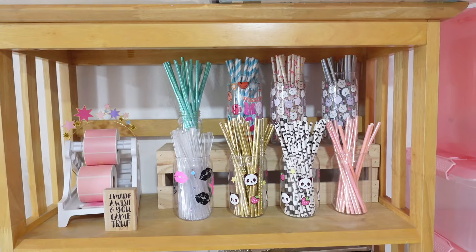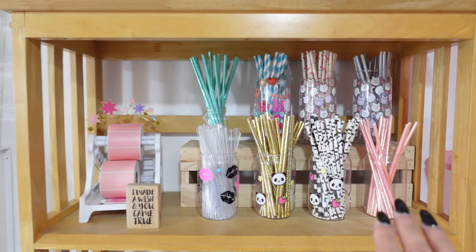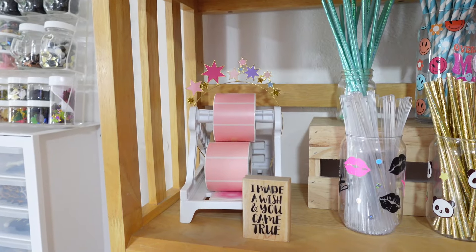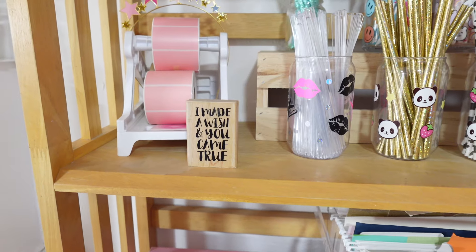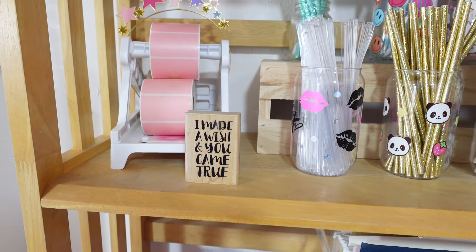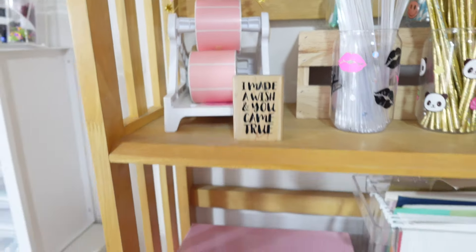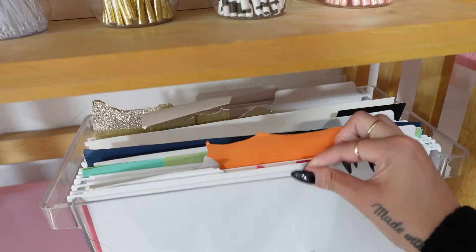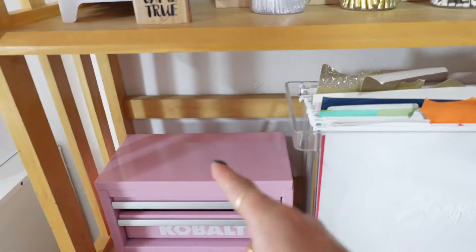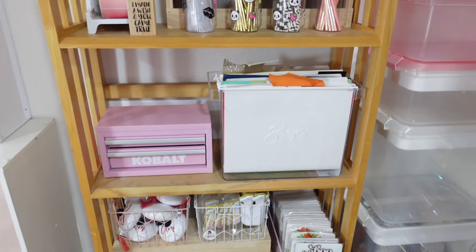I have bubble wrap and extra storage here. This is where I keep all my paper straws — in cups, some I decorated, others are blank. These are extra thermal label rolls. The last rubber stamp I kept says 'I made a wish and you came true' — that's because my husband and I share the 11/11 anniversary and we always make a wish at 11:11. Down here I have my scraps easily accessible so I can just grab what I need. I can also toss scraps on top and sort through them when I have a chance.